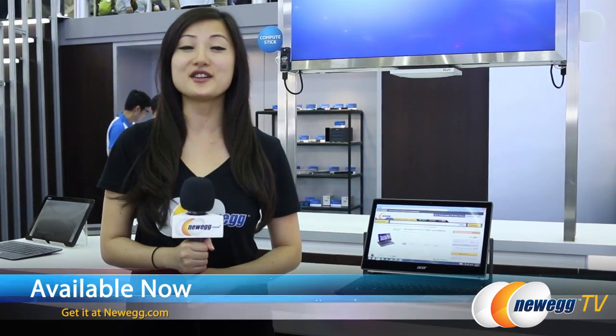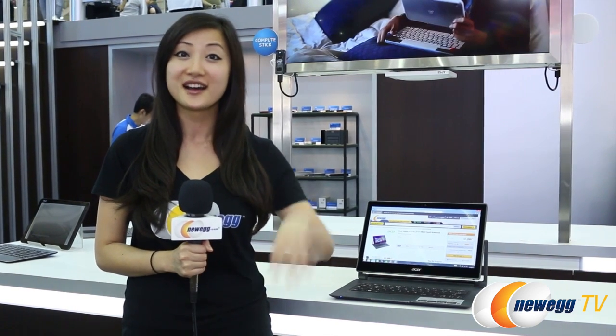This product is already available on Newegg so be sure to check that out. Leave a comment below this video to let us know what you think about the product. Don't forget to hit the like and subscribe buttons and catch our other Computex 2015 videos. I'll see you next time!